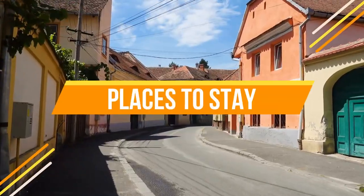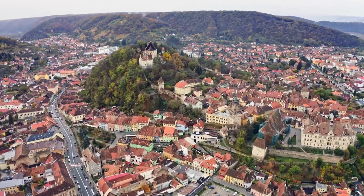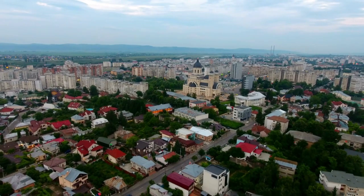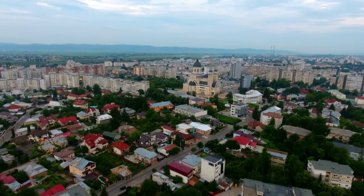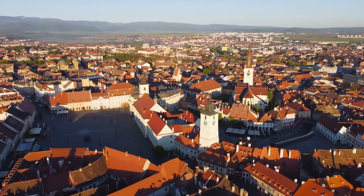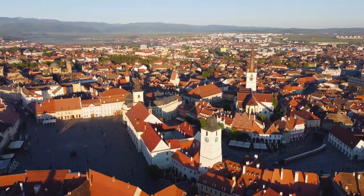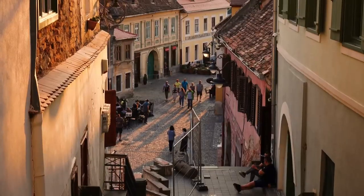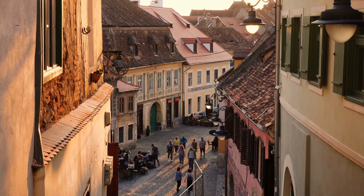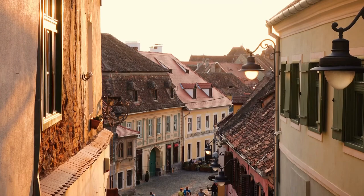When it comes to places to stay, Romania has a wide variety of options, from luxury hotels to budget-friendly guest houses. In major cities and tourist destinations, you can find a wide range of hotels, including international chain hotels, while in rural areas you can choose from traditional guest houses, villas, or even eco-lodges. Many tourists choose to stay in charming guest houses or villas in the countryside, providing an immersive experience in the local culture and lifestyle.